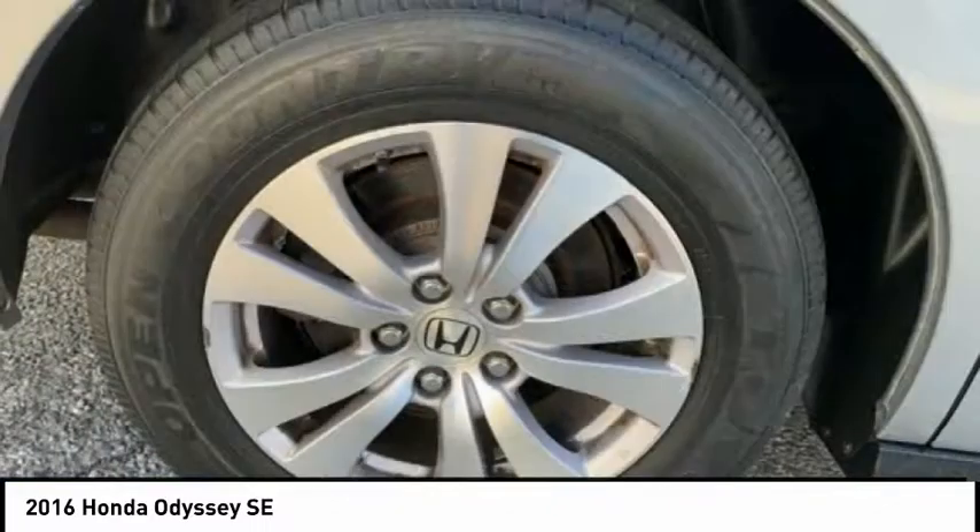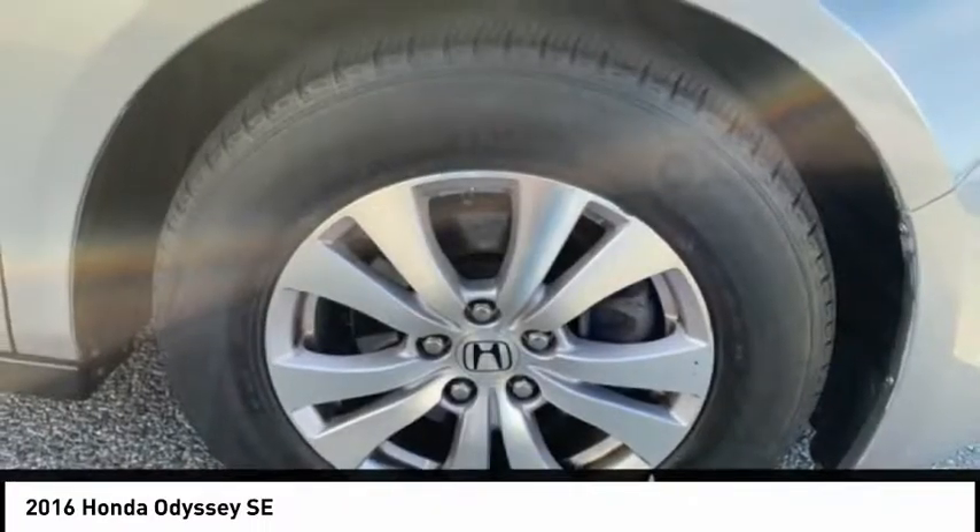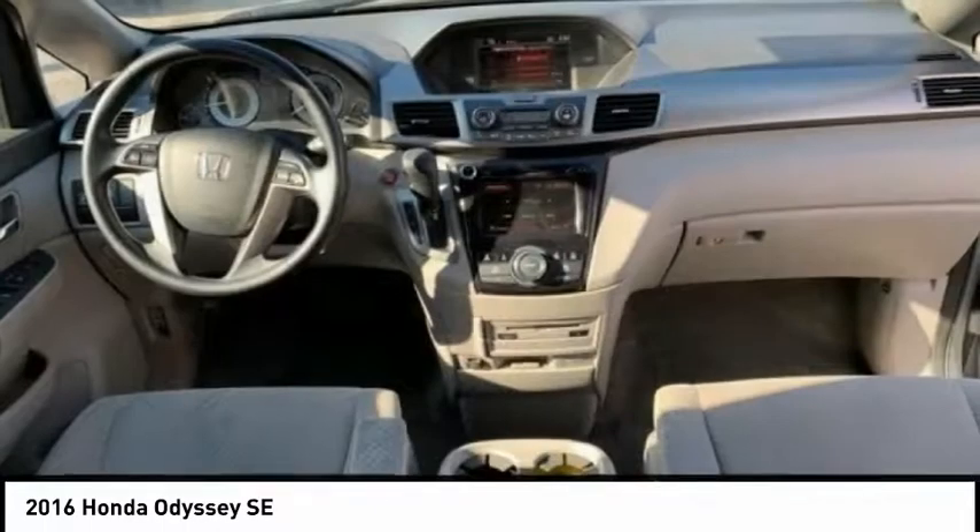Security system, power windows, rear window defroster. Is love at first sight really possible? Let us know when you stop in.